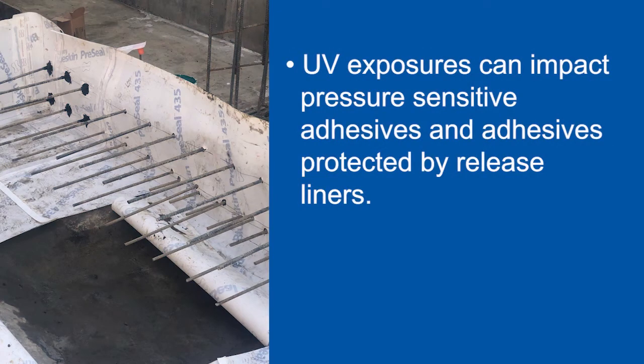UV exposure can impact physical properties of waterproofing membranes, specifically pressure-sensitive adhesives and adhesives protected by release liners.